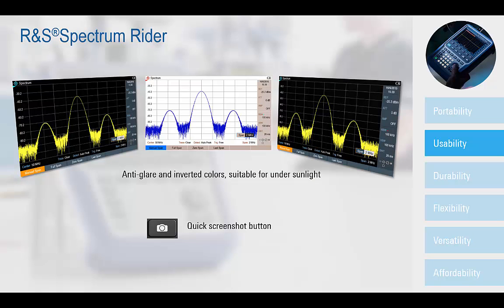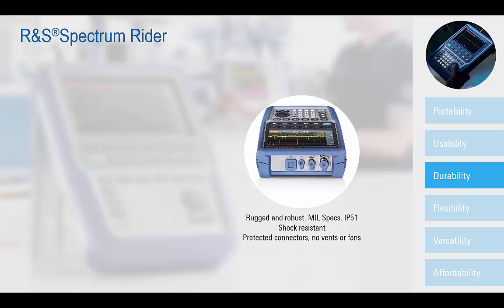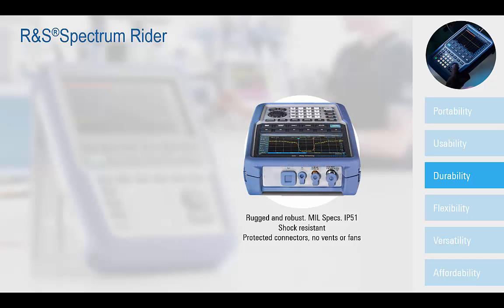Addressing durability, the FPH is enveloped in a rugged and robust case and meets the shock test requirements of MIL-PRF 28800F. A fanless design minimizes noise and, together with protective caps on all connections, further minimizes openings into the chassis, providing additional protection from external environmental elements. Designed to be protected against dust and moisture, the FPH is in line with IP51 guidelines.